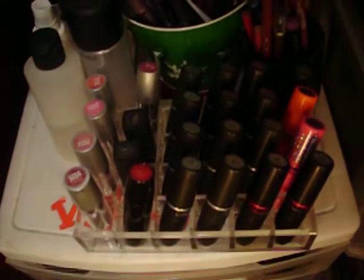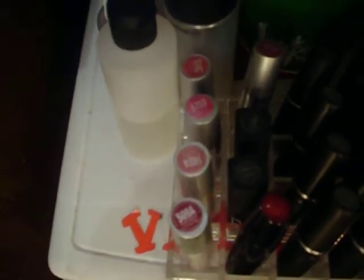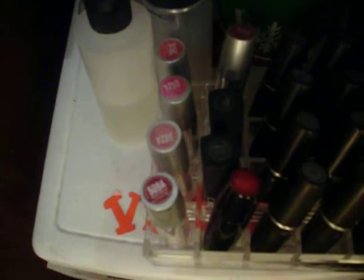Here I have my 24-slot lipstick holder. It has all my MAC lippies, my Lancôme, two of my NARS, and then my Wet n Wilds.